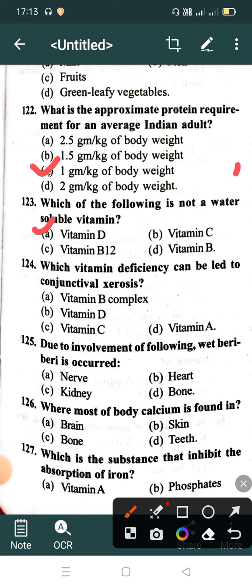Which vitamin deficiency can lead to conjunctival xerosis? Option A: Vitamin B complex, Option B: Vitamin D, Option C: Vitamin C, Option D: Vitamin A. Correct answer is Vitamin A.